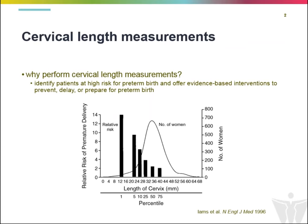It's important to examine the cervical length during the second trimester primarily to identify patients who are at the highest risk for preterm birth, and then subsequently to offer evidence-based interventions to either prevent, delay, or prepare for preterm delivery. That's the point of cervical length measurement in general.